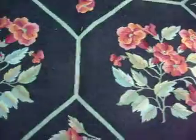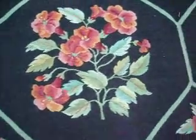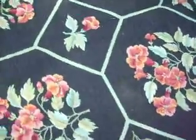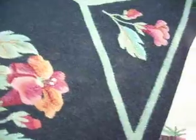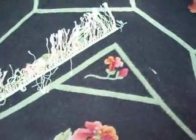An absolutely spectacular hand-made hand-woven wool rug. Very pretty details, top quality workmanship, and you can see the design is on both sides.